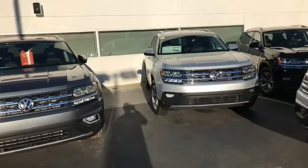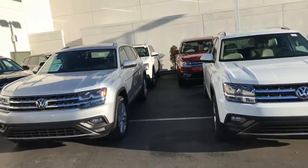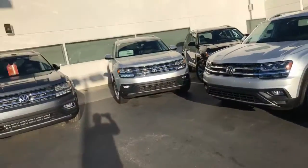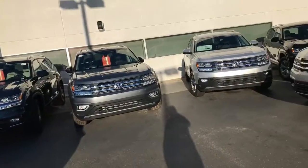Also, what else is new for the Atlas for 2019? You can get an SEL now with digital dash, and I have them on sale. Plus, all my 2018s in stock, including a 2.0 SE, SE with technology, and quite a few cars with captain's chairs.